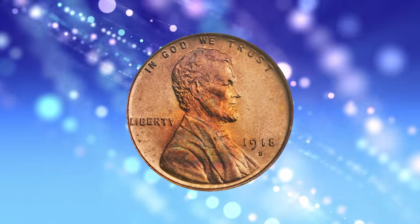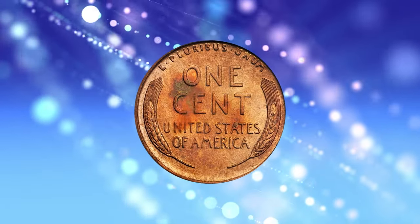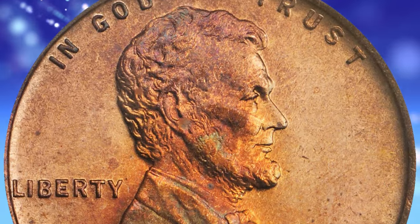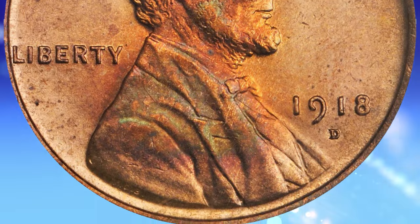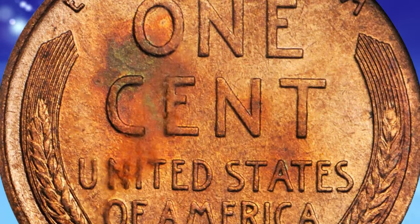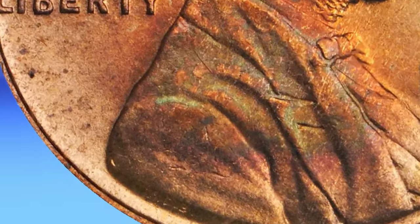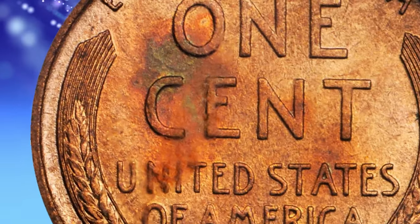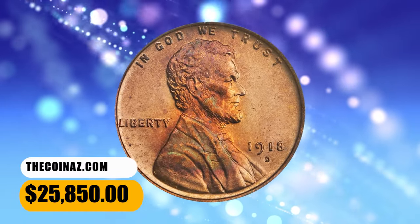Number 3: 1918-D Lincoln Cent, graded Mint State 66 Red by PCGS. According to Stack's Bowers, softly lustrous mint orange surfaces exhibit bursts of rich rose and fiery orange iridescence, largely on Lincoln's portrait. A splash of deep royal blue and fiery orange graces the reverse. A sharply struck specimen from the first year with Victor David Brenner's initials on the truncation of Lincoln's shoulder — in 1909 the initials were removed from the reverse design and didn't reappear again until 1918. This gem fetched a sum of $25,850.